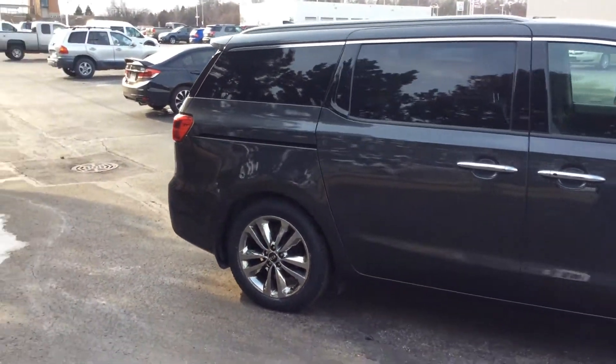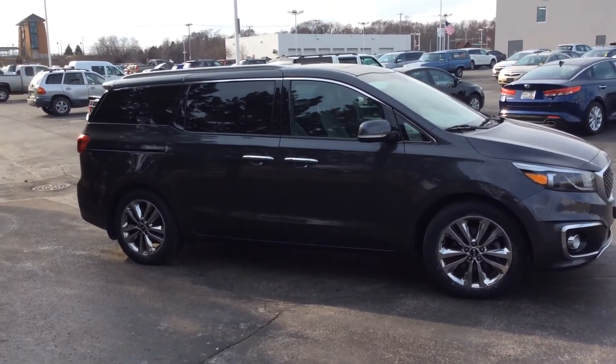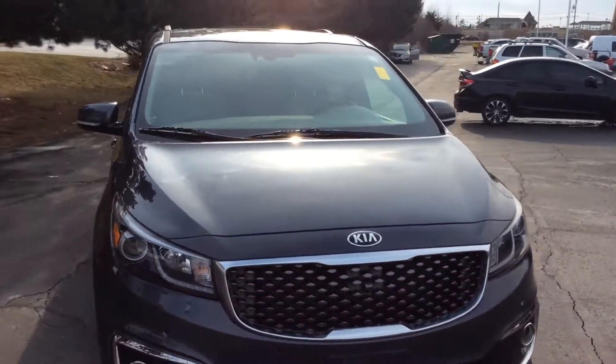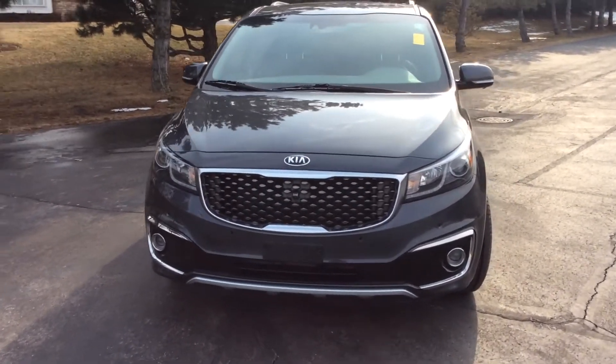It's a clean Carfax, one previous owner, just under 50,000 miles. This is certified by Kia, which means you get the full remaining factory warranty including a 100,000-mile powertrain warranty and 10 years of roadside assistance.